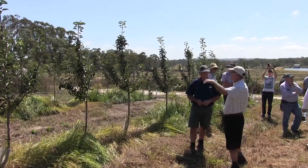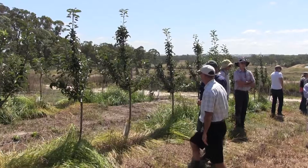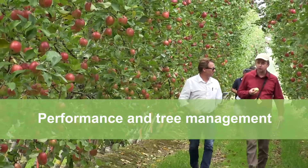But once the tree is a couple of years old or a little more, you can start to crop and still have that balance between crop load. It is highly productive. As far as managing the trees is concerned, it has the tendency to be a very highly productive apple variety.